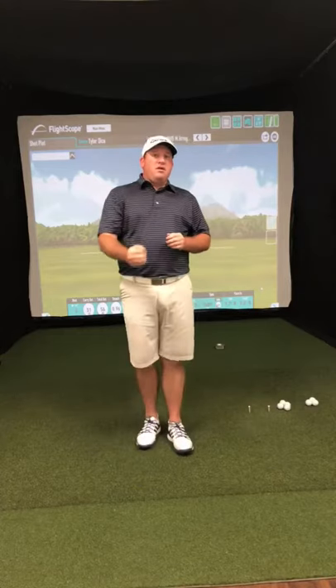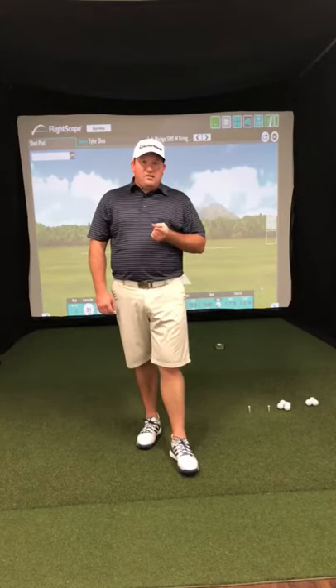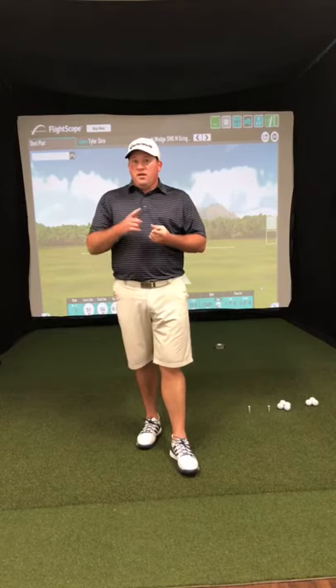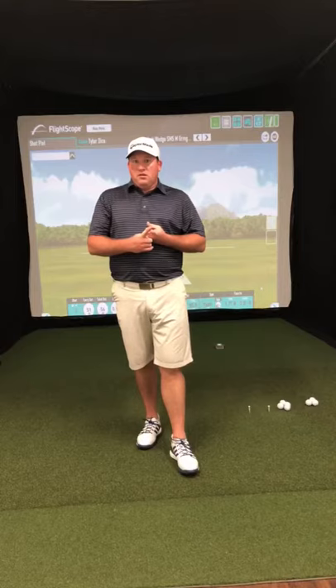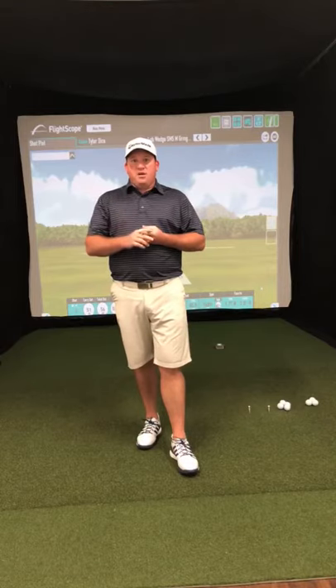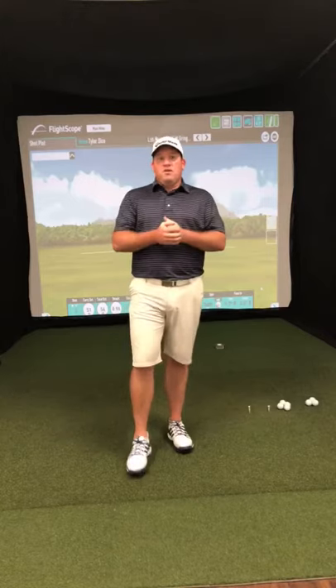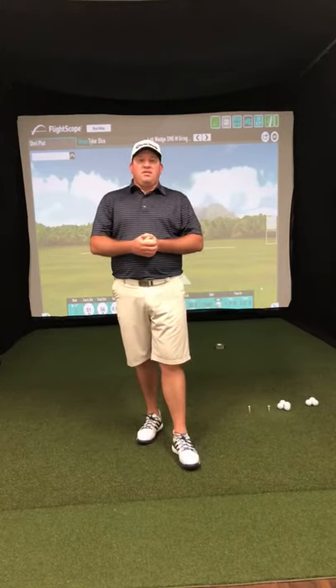Heading into the Ryder Cup, it's going to be interesting to see who Jim Furyk wants to pair Tiger with. One of the obvious guys who's been putting really, really well all year is Phil Mickelson. So we could see a Tiger-Phil matchup — Tiger hitting it close and Phil cleaning up. Or is he going to pair Tiger with somebody else like Jordan Spieth or Patrick Reed? It's going to be interesting to see how things shake out at the Ryder Cup, and how the weekend shakes out at the BMW.